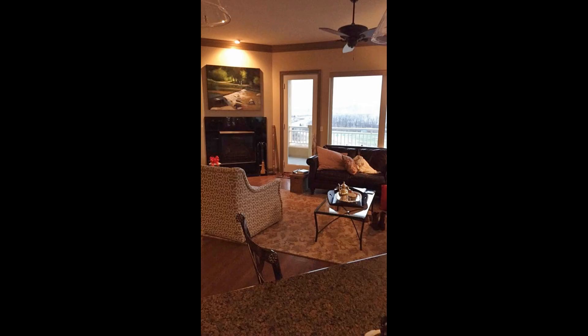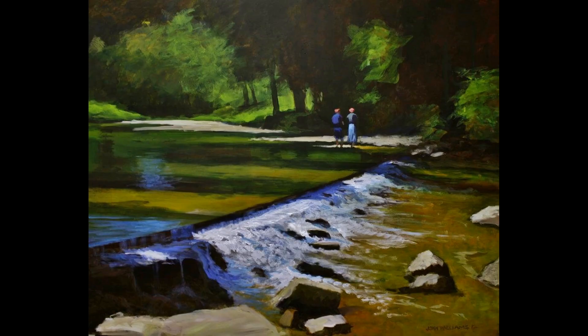This painting is owned by a prominent doctor in Kansas City, Missouri, and now hangs above his mantelpiece. Well, that about does it for this tale. I hope you enjoyed it, and thank you for watching.